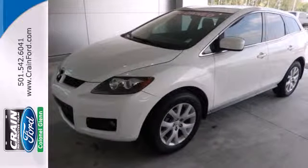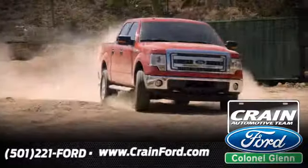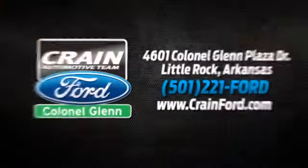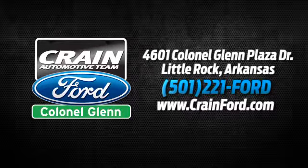Take it for a test drive today. Crane Ford Colonel Glenn, we look forward to meeting all your automotive needs. We're conveniently located at 4601 Colonial Glenn Plaza Drive in Little Rock, Arkansas.